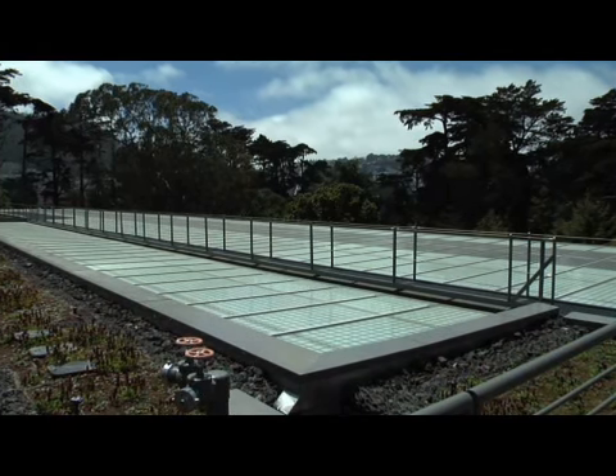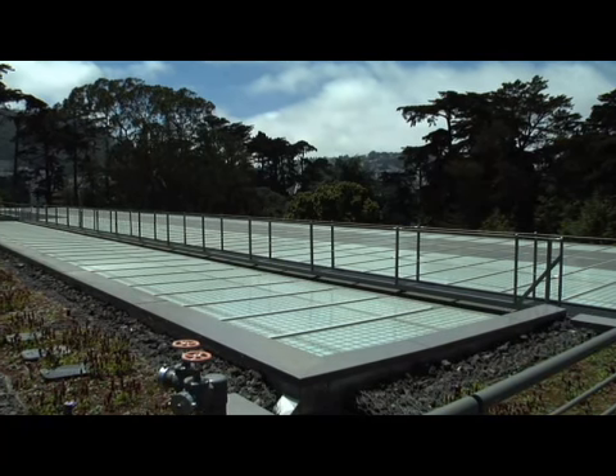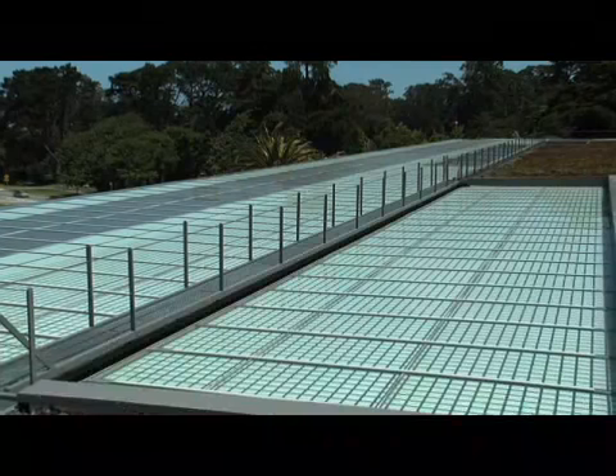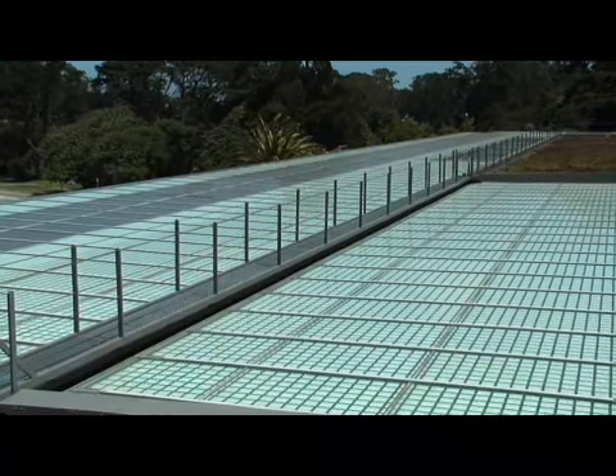Right around the perimeter of this roof is a canopy that extends for 30 feet, and that canopy is embedded with 60,000 photovoltaic cells. Those solar cells will help us generate up to 10% of our energy in the building.